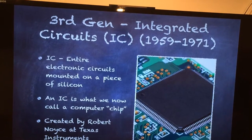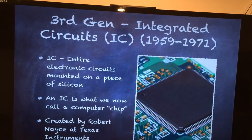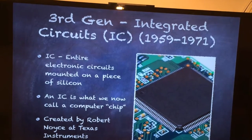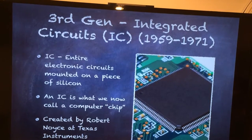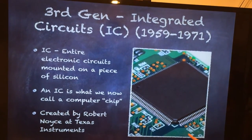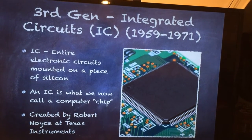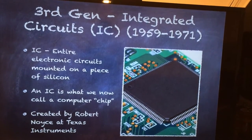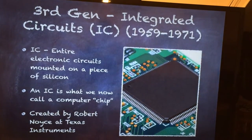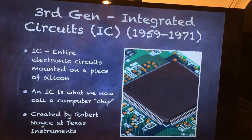Our third generation comes in the form of an integrated circuit, or an IC. This generation was from 1959 to 1971. This meant that entire electronic circuits could be mounted on a piece of silicon. So here we have the silicon board, and right on top of that we have an electronic circuit, which is our IC. An IC is now what we call a computer chip. This was created by Robert Noyce at Texas Instruments. This invention was truly revolutionary because it meant that that whole room of wires could now be mounted on just one small board.